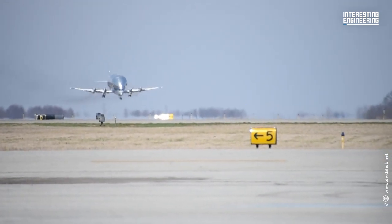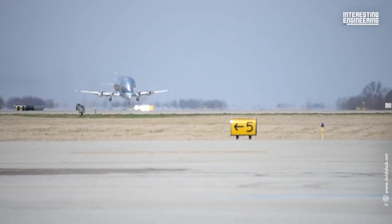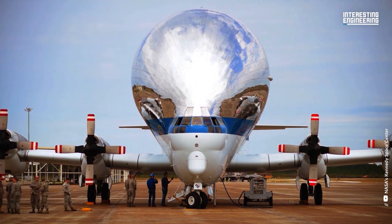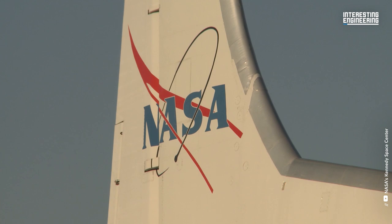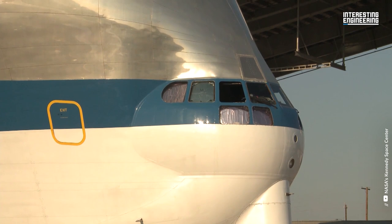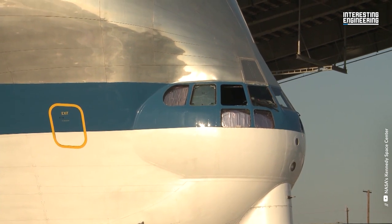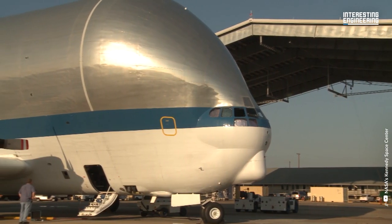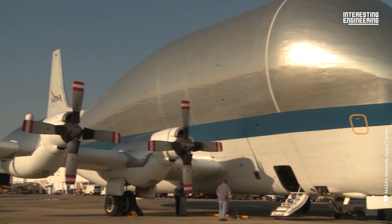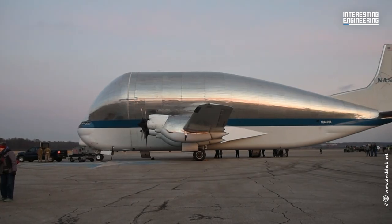The Super Guppy was initially created in 1962 as a replacement for the Pregnant Guppy freight aircraft to transport NASA equipment throughout the nation. It was the Pregnant Guppy's successor — the first of Aerospace Line's Guppy airplanes. Five were produced in two variations, known as the Super Guppy in common parlance.